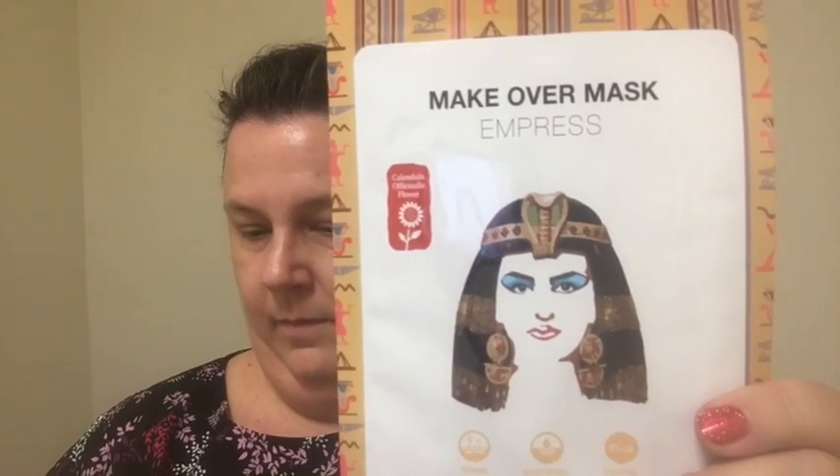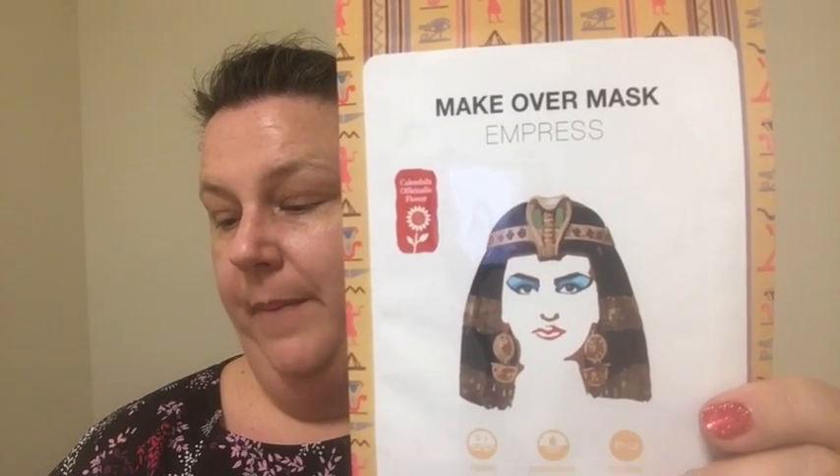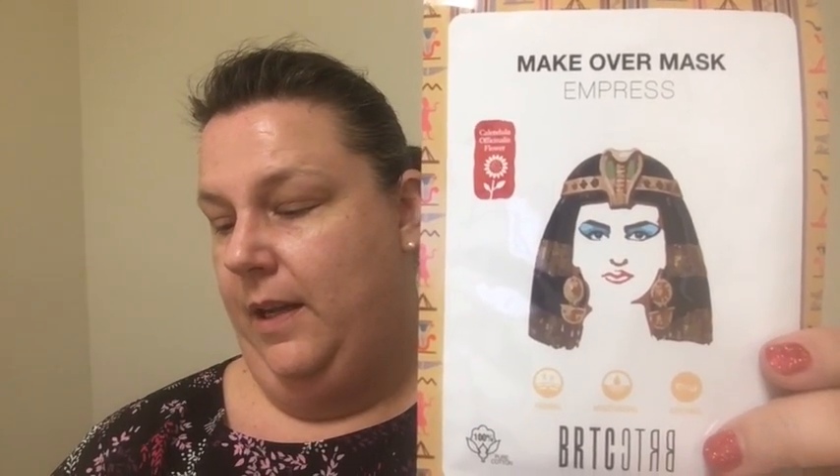Next up — Make Over Mask: Empress or Bewitched. I got Empress! The Empress mask focuses on moisturizing and firming. I do need moisturizer — I just said it on the last one!